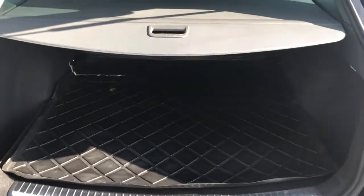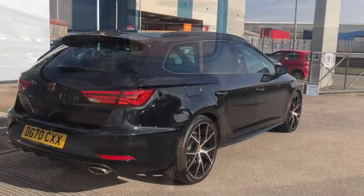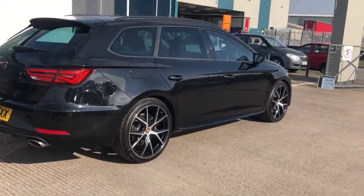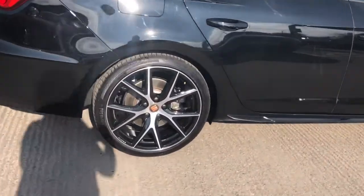Plenty of room and the cover on the boot as well. This vehicle does come with the parking sensors, which is a nice feature to have, perfect for reversing into those tight spaces.